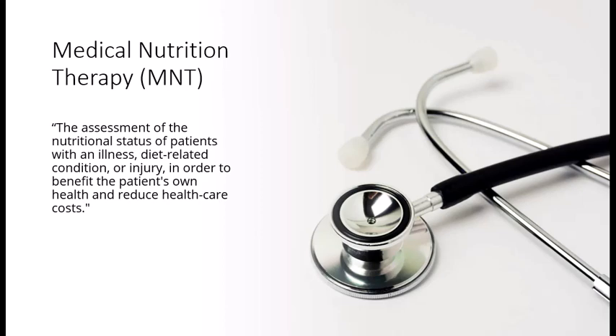Registered dietitians are the nutrition experts hired by hospitals, long-term care, rehabilitation, and other medical facilities to ensure patients have the nourishment necessary to heal and recover. They are the only healthcare professionals to perform medical nutrition therapy and are required for all licensed hospitals and long-term care facilities. MNT is defined as the assessment of the nutritional status of patients with an illness, diet-related condition, or injury in order to benefit the patient's own health and reduce healthcare costs.